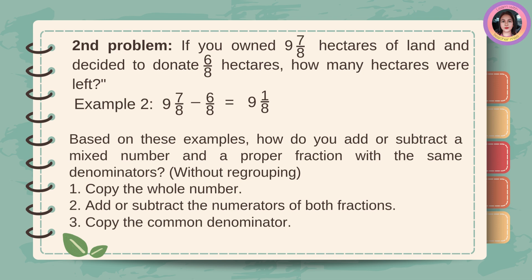Based on these examples, how do you add or subtract a mixed number and a proper fraction with the same denominator without regrouping? First, copy the whole number, then add or subtract the numerators of both fractions, and then copy the common denominator.